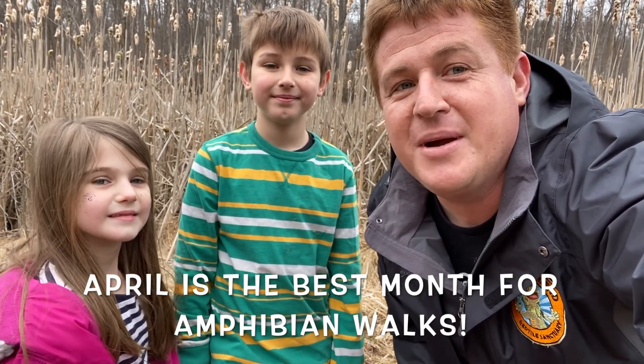Well, thanks for joining us on our tadpole walk today. Now it's time for you to go have some amphibian adventures of your own. Remember, the month of April is the very best month for amphibian discoveries in Pennsylvania. And going on a nature walk is a great social distancing activity. I'm Jesse Rothacker. I'm Kenny. I'm Viola. Thanks for giving amphibians a chance.